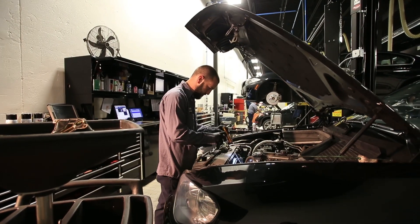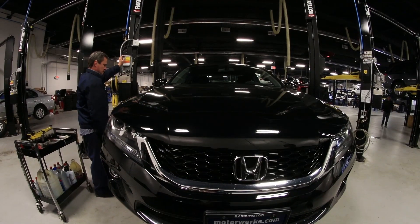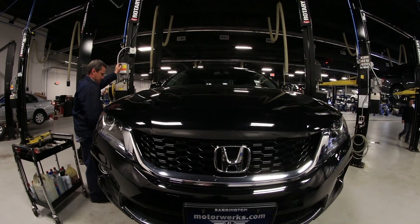We now have an all-new state-of-the-art customer lounge, which includes four TVs, Wi-Fi, coffee machine, water, soda, and snacks.